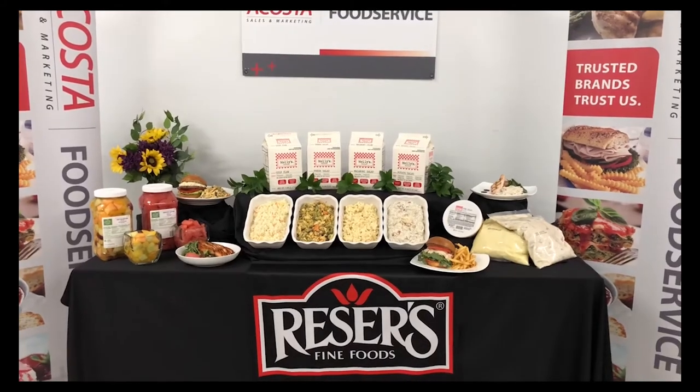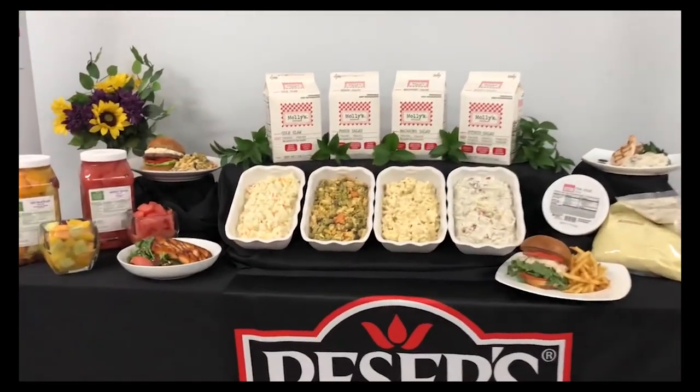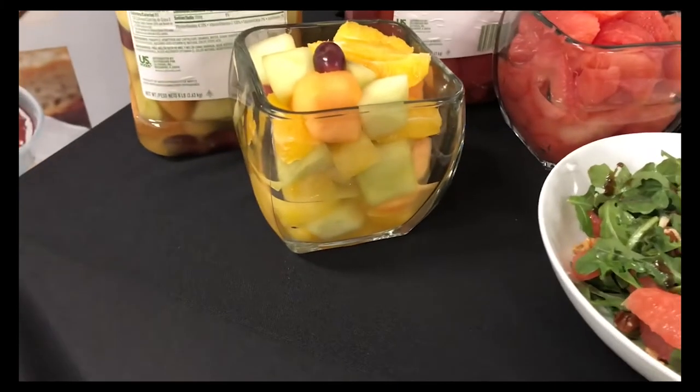Reesers offers a full line of prepared salads, mashed potatoes, and fresh cut fruit for your convenience. Reesers also packs the Cross Valley Farms label, which is premium cut fruit — a perfect labor-saving product to offer to your customers.